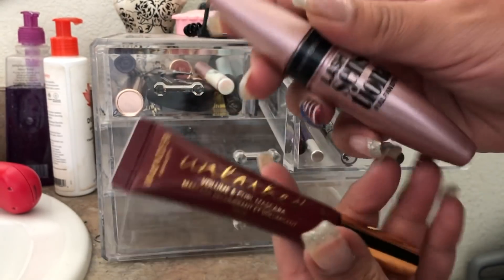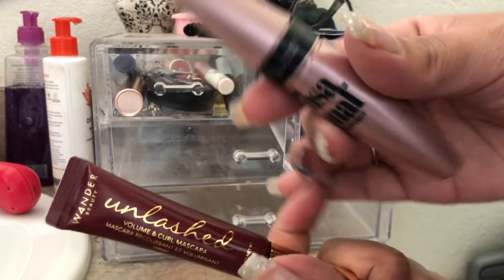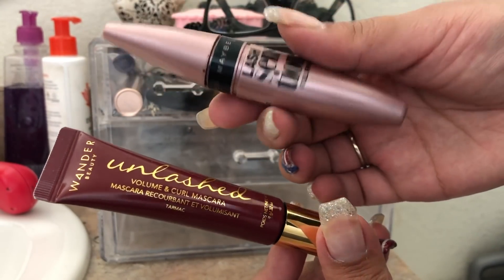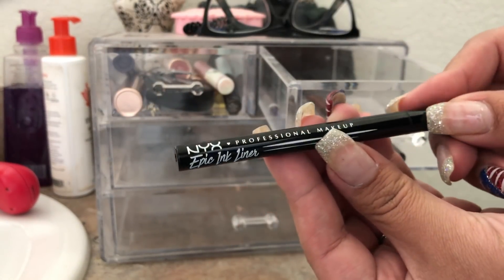The other mascara was the Maybelline Lash Sensational. This was okay as well. I paired both of them together and they worked really well. The Wander Beauty was separating and the Maybelline was more volumizing my lashes.